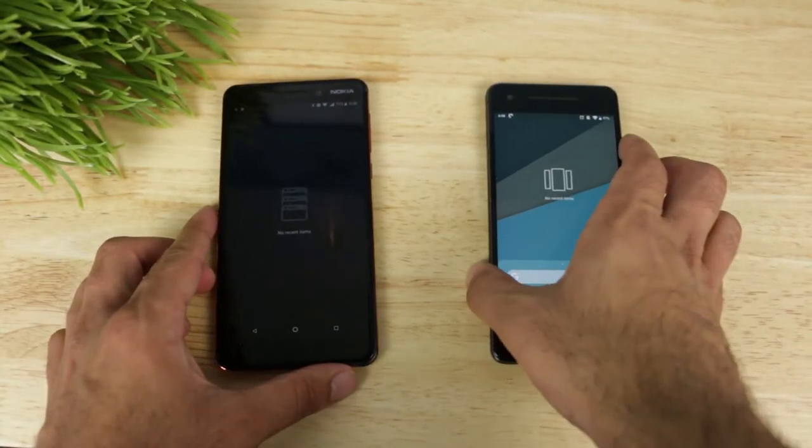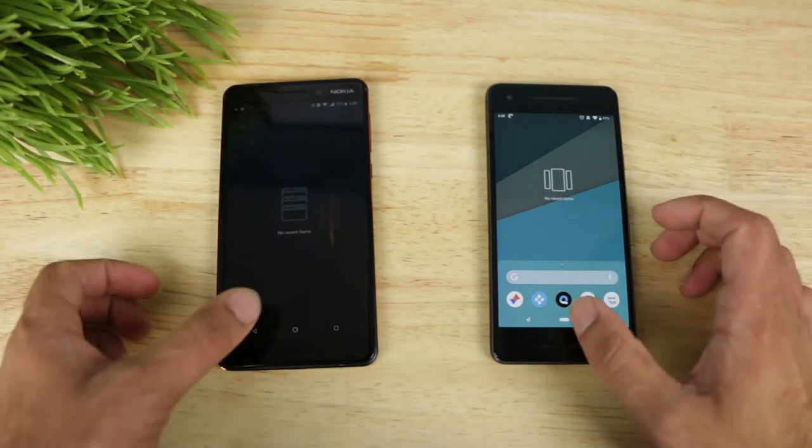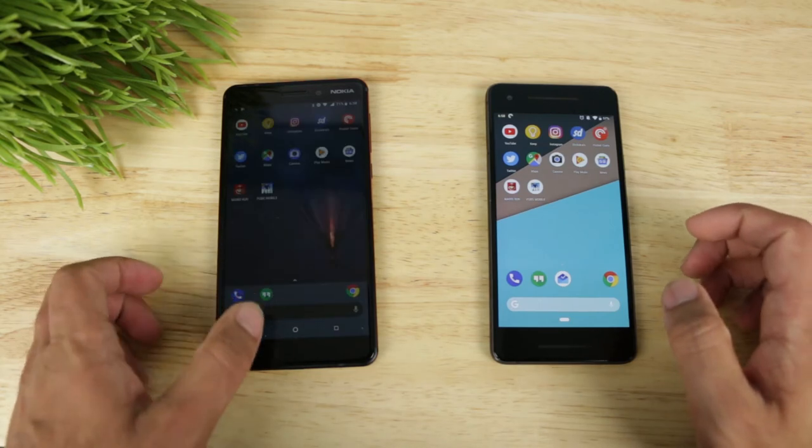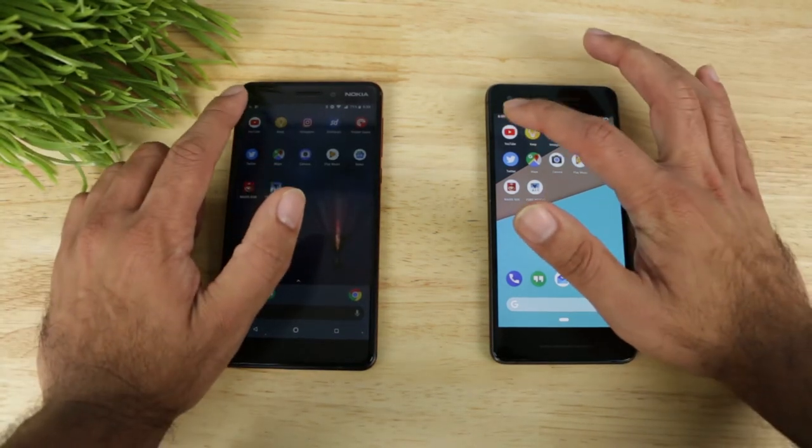Alright, so we can see in the recents menu that I've got nothing open on either of these phones, so everything's going to start off pretty fair. We're going to start loading apps just to see how fast each one can load them. First of all, we're going to open up YouTube.